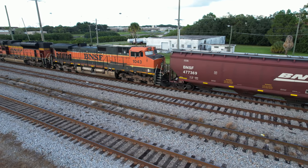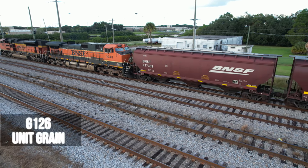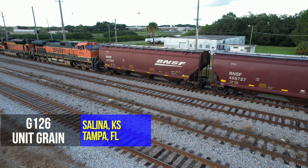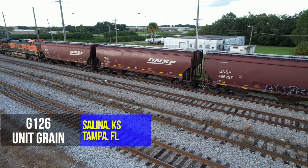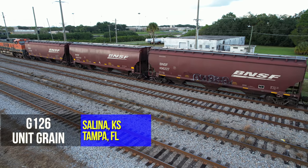This is called Run-Through Power. This train originates on the BNSF in Salina, Kansas, and comes down to Birmingham, Alabama, where BNSF interchanges it to CSX for the rest of its run to Tampa.